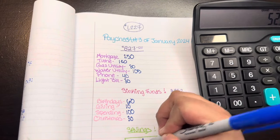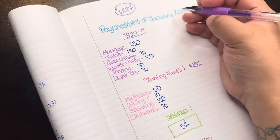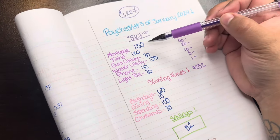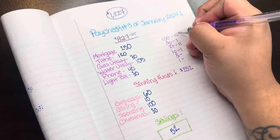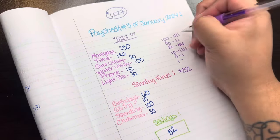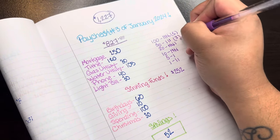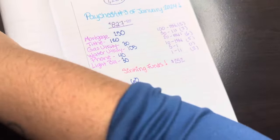Now that we've told every dollar where to go, it's time to do the breakdown. We need to know how many $100 bills, $50s, $20s, $10s, $5s, and $1s we need. Mortgage gets $250 — two $100s and a $50. Tithe gets $120. Gas utility $30 — a $20 and a $10. Water $105 — a $100 and a $5. Phone gets $40 — two $20s. Light bill gets $30 — a $20 and a $10. Birthdays sinking fund $60 — a $50 and a $10. Giving a solid $10. Spending a $100. Christmas $30 — a $20 and a $10. Savings $52 — a $50 and two $1s.